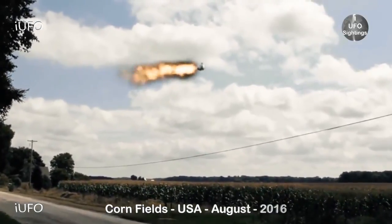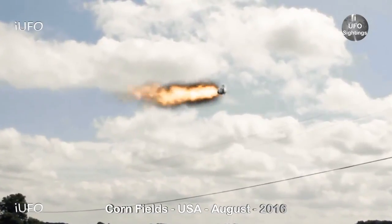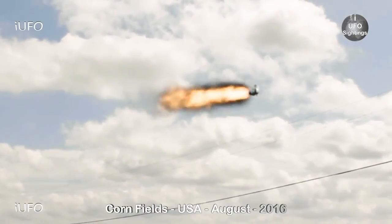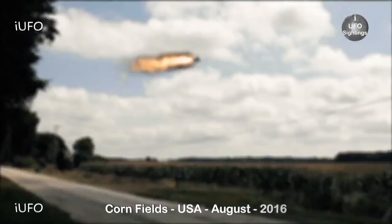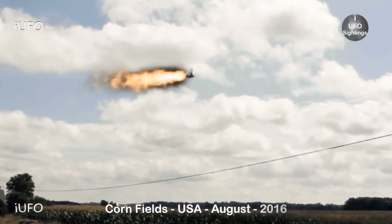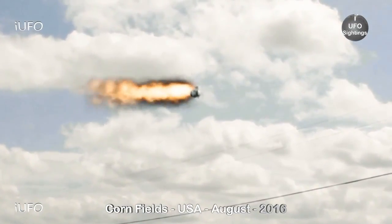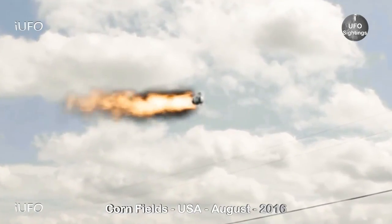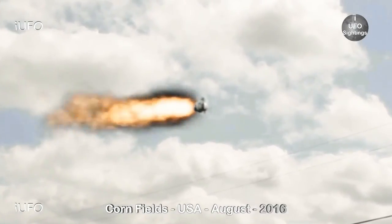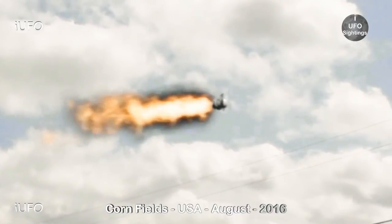Let's take a look at our footage. This comes to us over some farmland — you can see some corn stocks. Look at this thing. Apparently it was going down; it could possibly be a satellite. Let's slow this down and zoom in. The object looks really weird. It looks like there might actually be some glass in front of it. Who knows if there's something or someone inside, but it looks like it's going down.